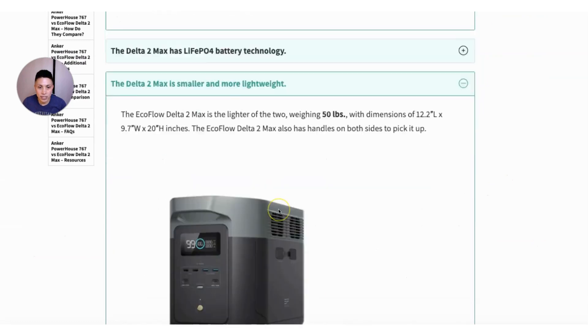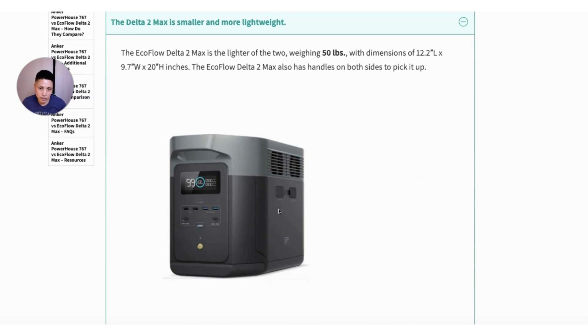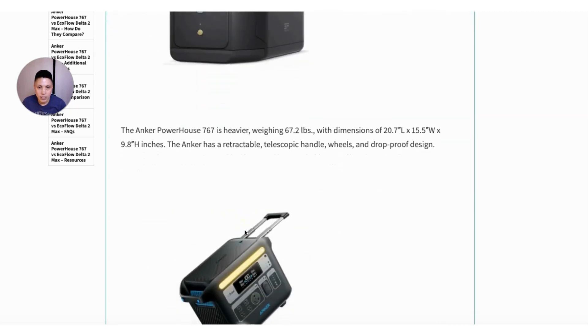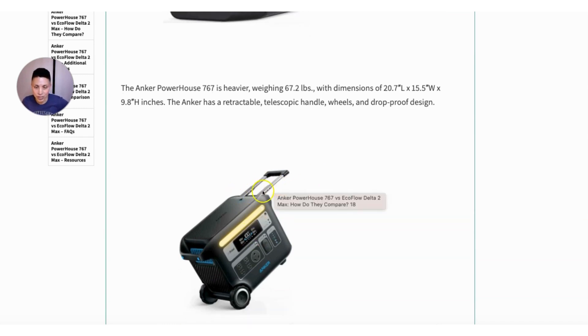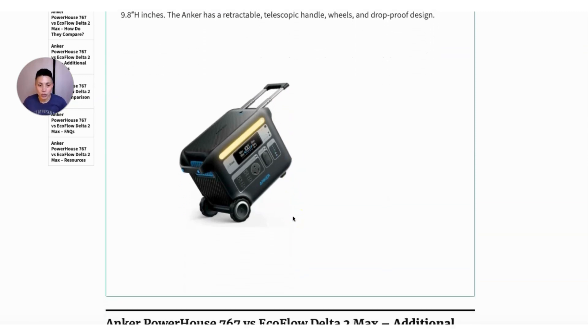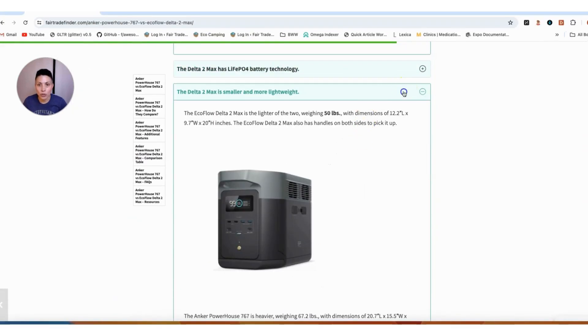The EcoFlow Delta II Max weighs about 50 pounds, so it's not lightweight — it has two handles on either side for carrying. The Anker is heavier at 67 pounds; however, it does have a retractable handle and wheels, which helps since you can roll it around. That said, the handle reportedly doesn't extend as far out as you'd want — it's not quite like a suitcase — so people describe having to bend over a bit to wheel it along.